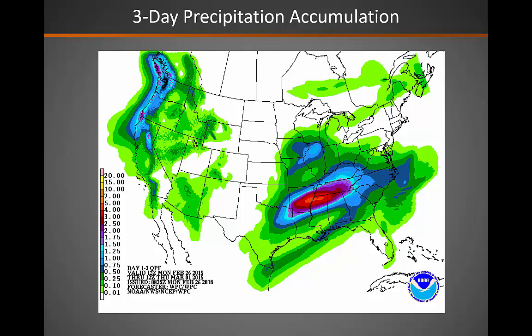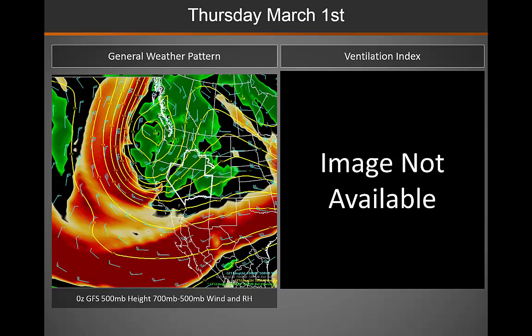Over the next three days, the majority of the precipitation will fall across the northern part of the Great Basin, focusing on Nevada, northern Utah, and Idaho. As we move into Thursday, another disturbance makes its way into the western United States. Transport winds will increase ahead of the system, and while we do not have a ventilation index forecast image available, I would expect it would be pretty good across the area with those increasing winds ahead of the system.